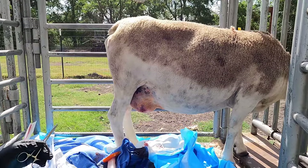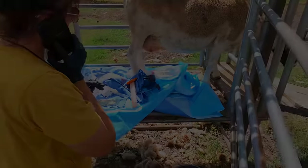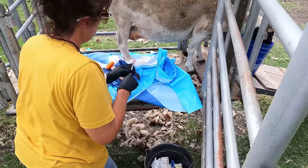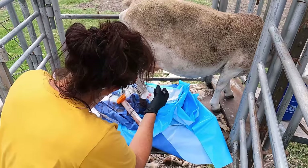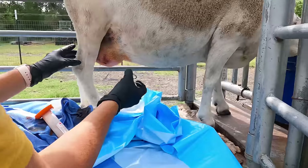Hold on — Dr. Roberts is calling. Just spoke to Dr. Roberts, and we're pretty sure this is an abscess, so we're going to make an incision and drain it and flush it out.